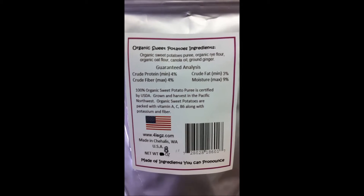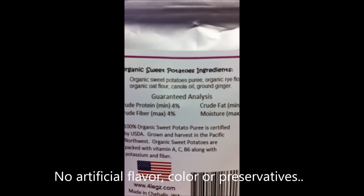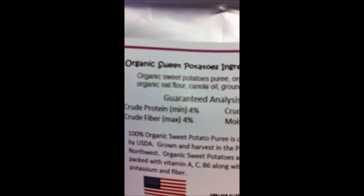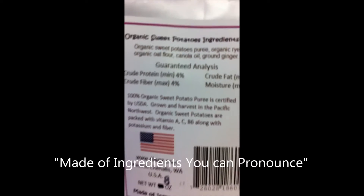On the Organic Food Potatoes ingredients list, you can see that we have Organic Food Potatoes, Puri, Organic White Flour, Organic Oat Flour, and Canola Oil and Ground Ginger. These are all words that you can pronounce.